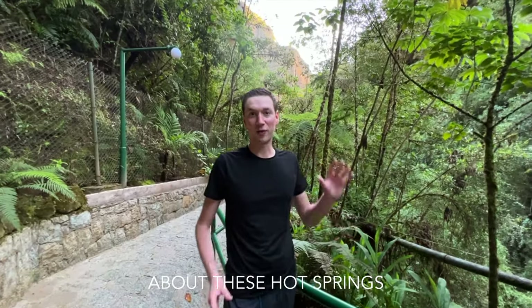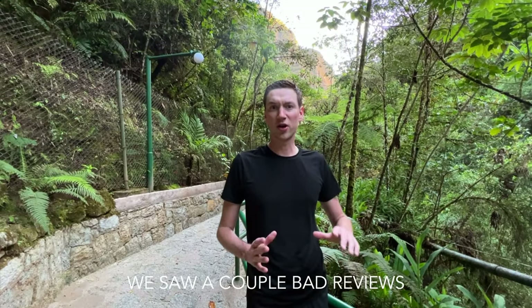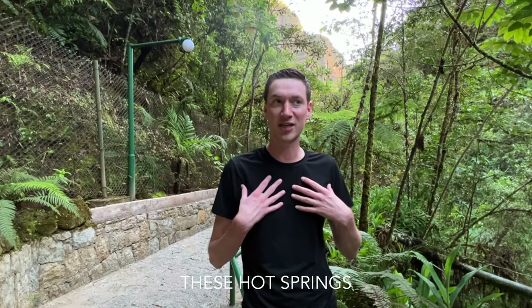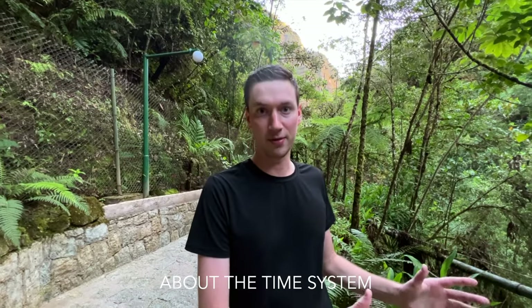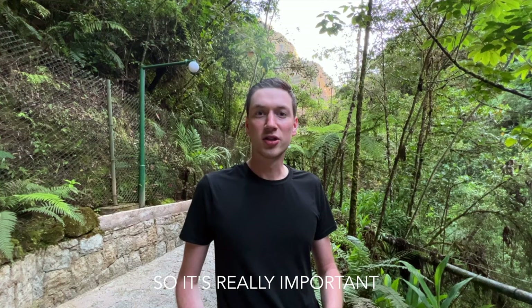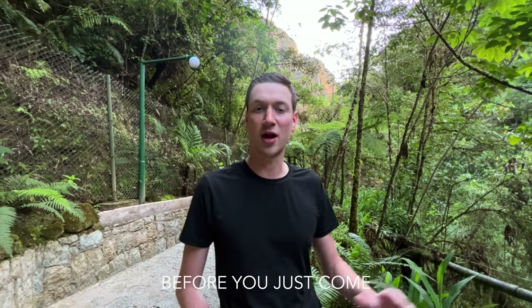Two important things to note about these hot springs: the first is that towels are not included. We also saw a couple of negative reviews about this place, which surprised us given how much we enjoyed the hot springs. It seems people were mostly complaining about the time system. Definitely check the times because you don't want to arrive mid-session and have your time cut short — it's really important to arrive a couple of minutes early.